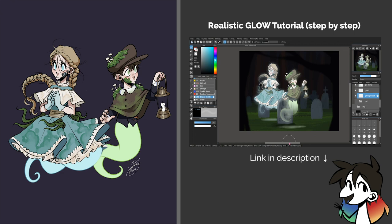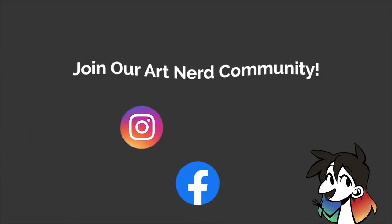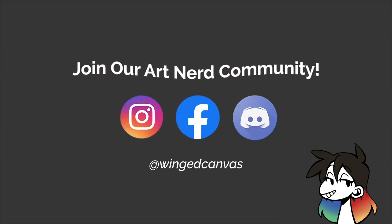If you liked what you saw, make sure to leave a like on this video, comment down below to tell me what you'd like to see me draw next, and hit subscribe so that you never miss an upload. We art nerds gotta stick together, so join our little art community with the links down below. Thanks for watching, and I'll see you next time.